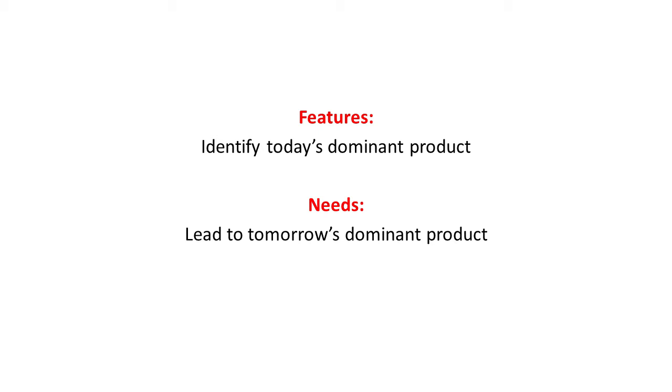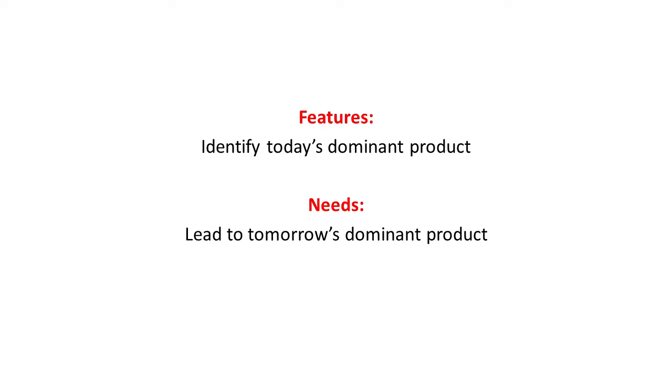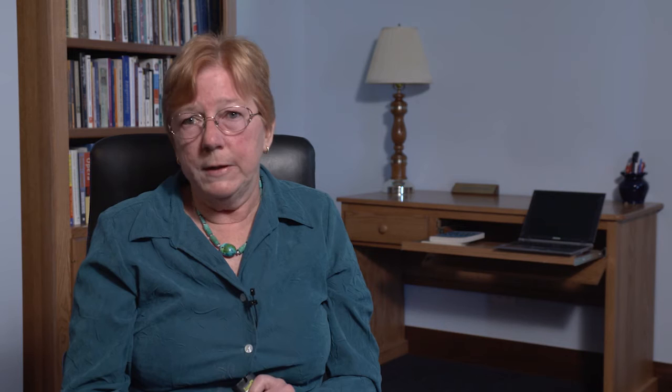What should I be building for customers for tomorrow rather than today? New product development professionals need lots and lots of details because the devil in product development success is all in the details. They need problems or needs, the specifics of those problems, and lots of contextual information. What NPD professionals are trying to do is make trade-offs across different features that could be incorporated into a product, and for that they need the details so they can come up with the right specifications and features.